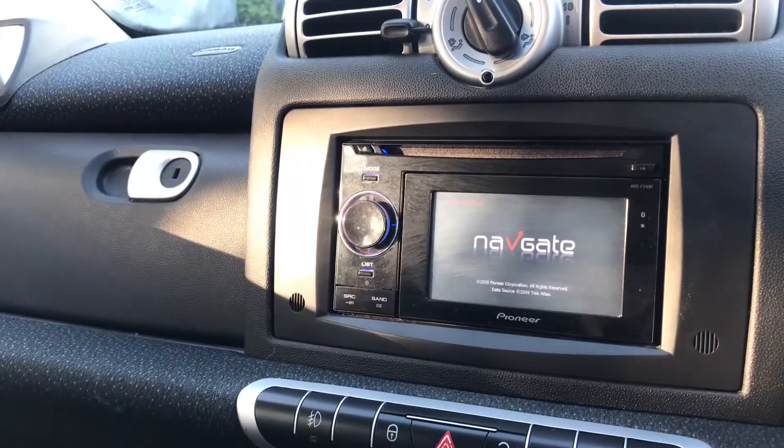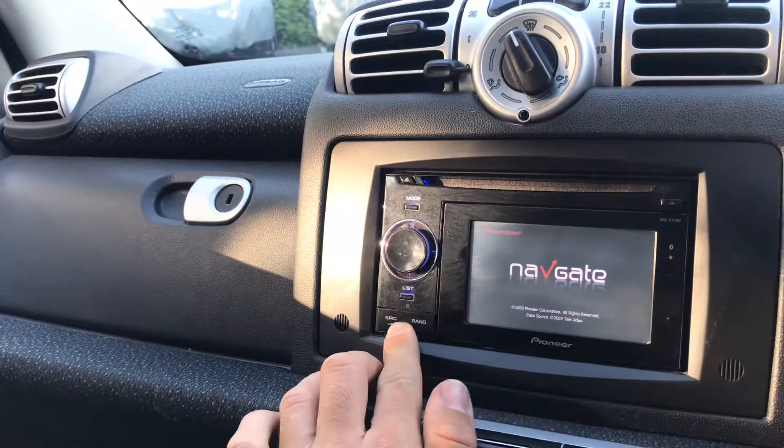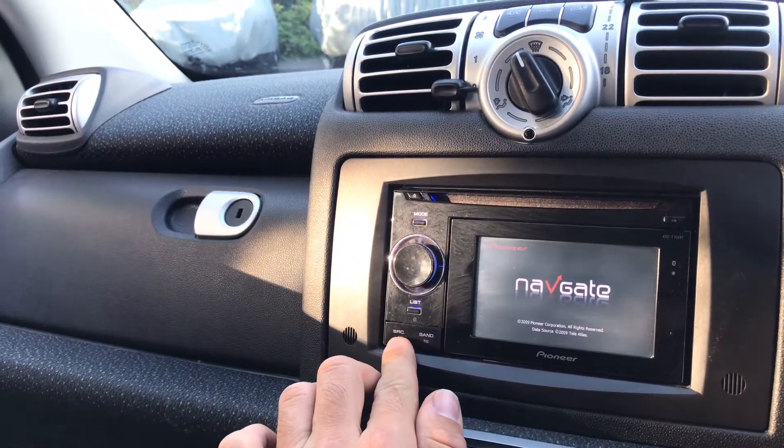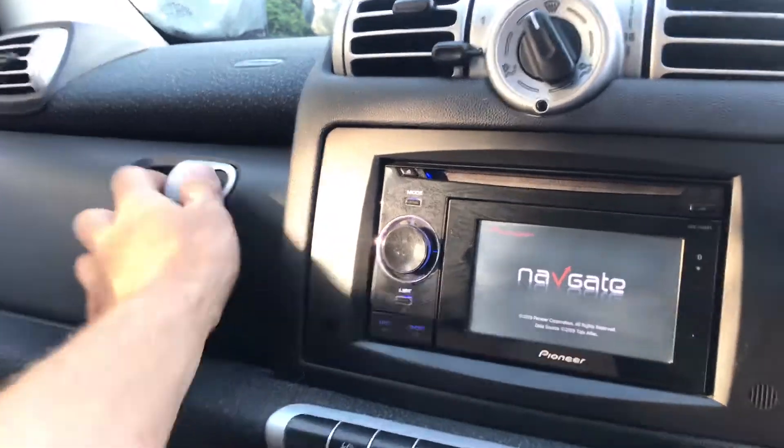We've got a nav system with Bluetooth, although the screen is temperamental — sometimes it will fire up, sometimes it won't — so it might be worth getting an aftermarket head unit if you're fussed about that. But it does have a USB input on the left-hand side, which is quite handy.